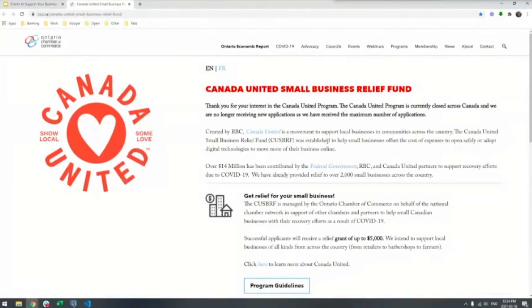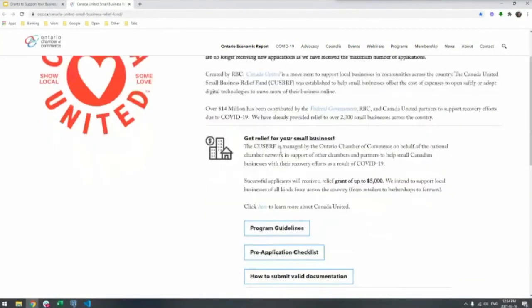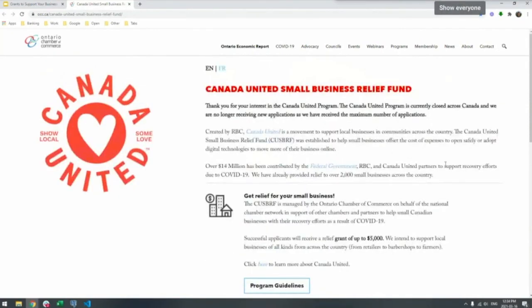Next is the Canada United Small Business Relief Fund, based out of Ontario. The way it worked was similar to the Launch Online program — if you needed help making the shift online due to COVID-19, the government provided a grant of up to $5,000 to support that transition. It was actually pretty lax — they didn't require too much other than what was your shift online, send us your invoice, and show the results. I'd recommend keeping an eye on the Ontario Chamber of Commerce to see if they get more funding to offer this grant again, and perhaps sign up for their mailing list particularly if you're based out of Ontario.